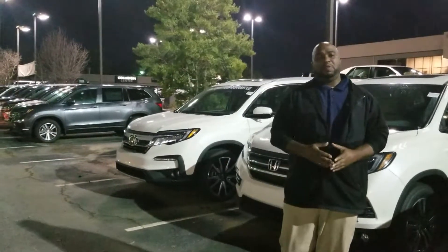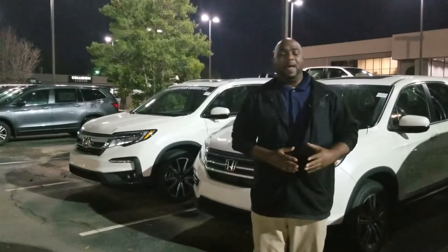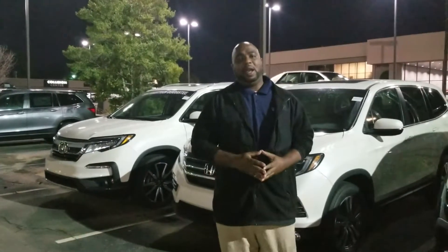You have leather seats with that multi-function, multi-view camera and electronic parking brake. Please give me a call at 205-422-5541. That way we can set up your VIP test drive and go over the many features of the Honda Pilot.